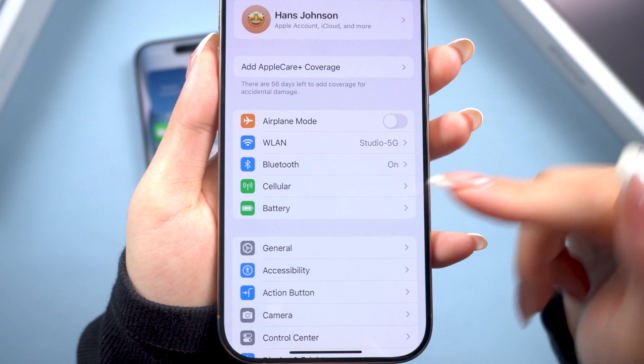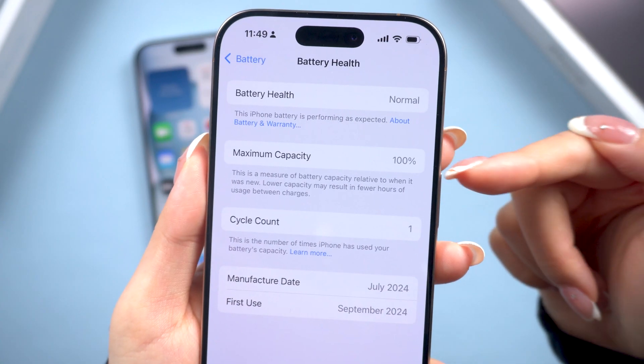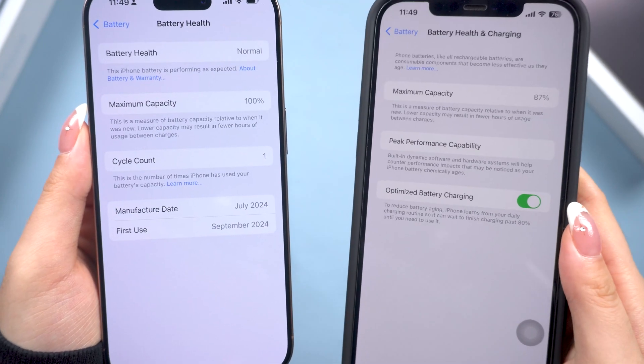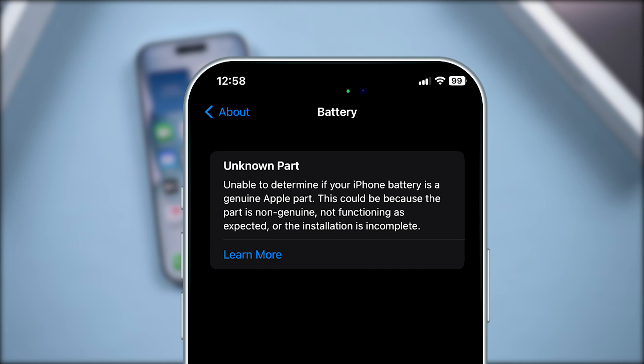Next, check the battery health. A new iPhone should show 100% battery health. If it's less, the phone might have been used before. If you see a message like 'battery can't be verified,' it's a sign the battery has been replaced.